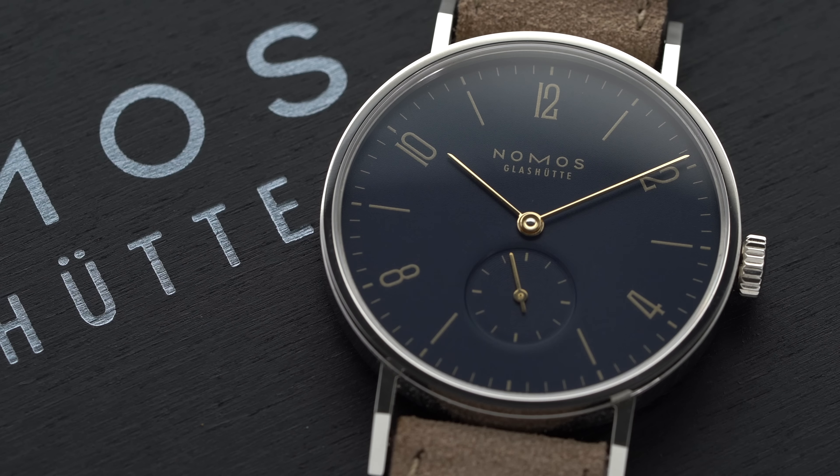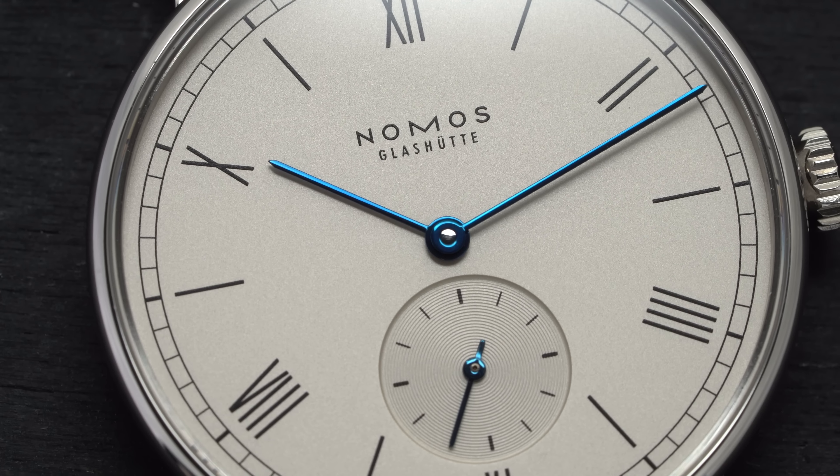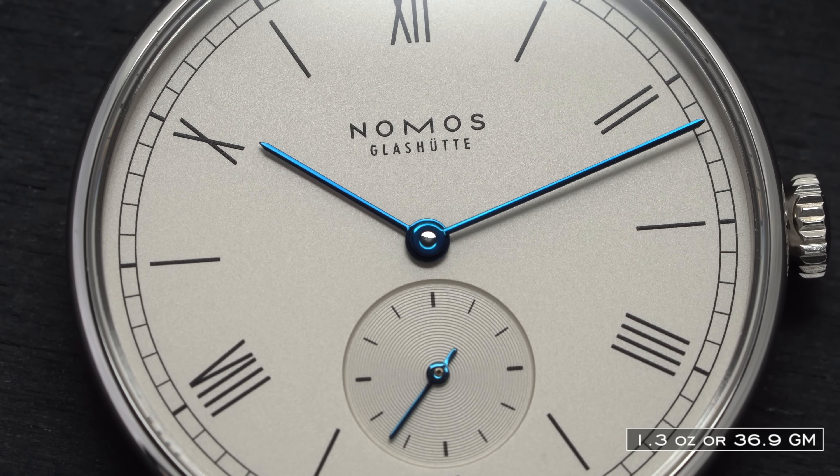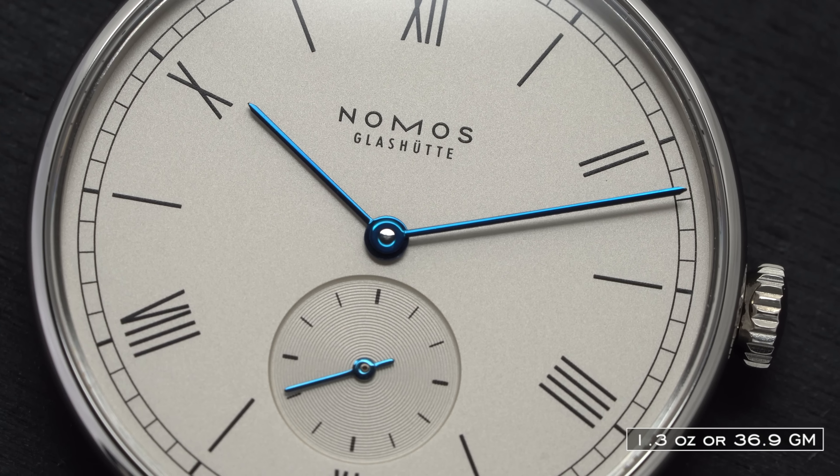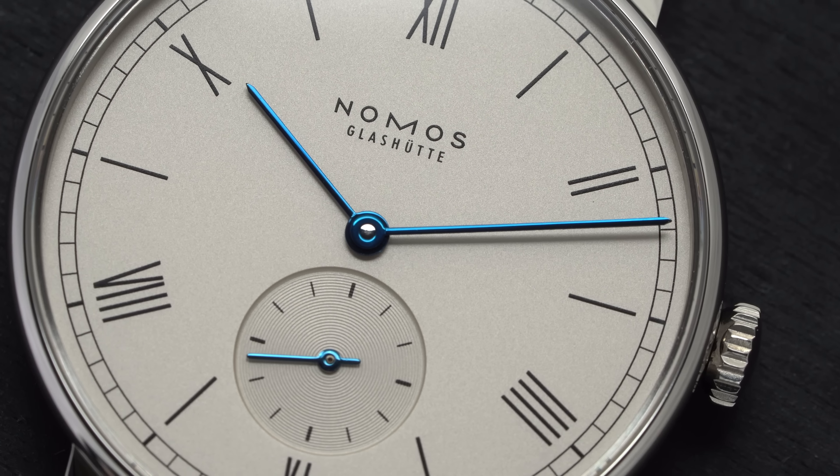One aspect that will not change no matter which model you choose is the incredible light weight these watches have. We're talking about weights of 1.3 ounces including the strap, making these some of the lightest mechanical watches you'll have the opportunity to wear.